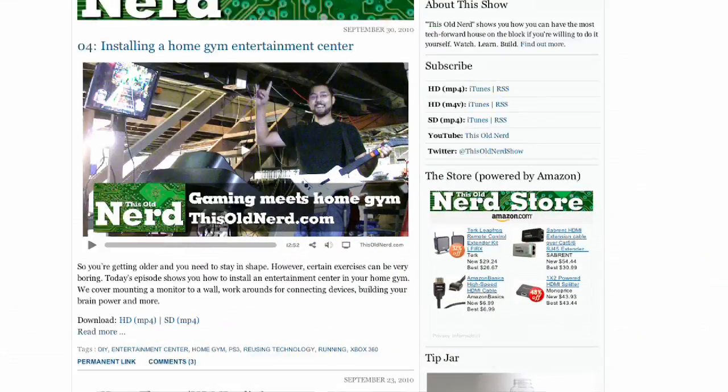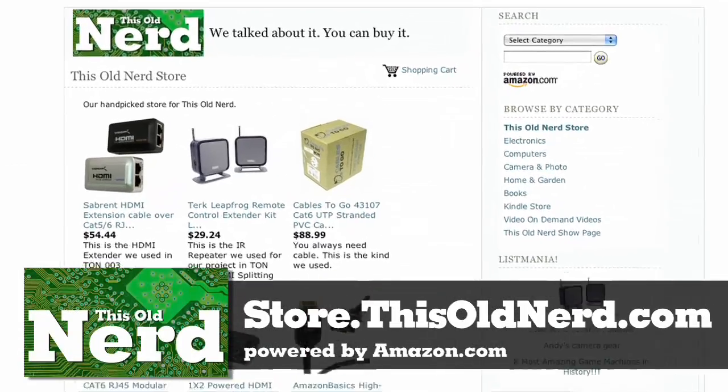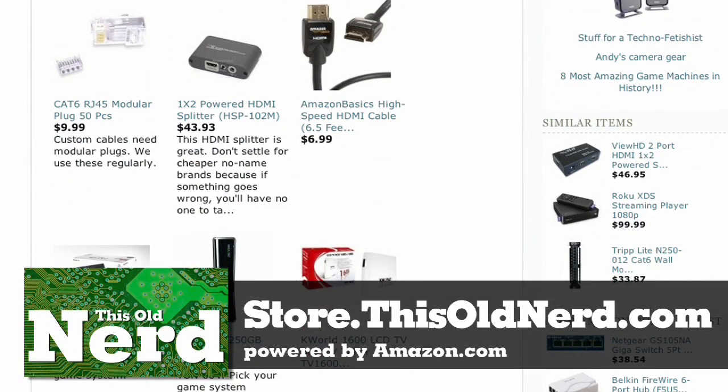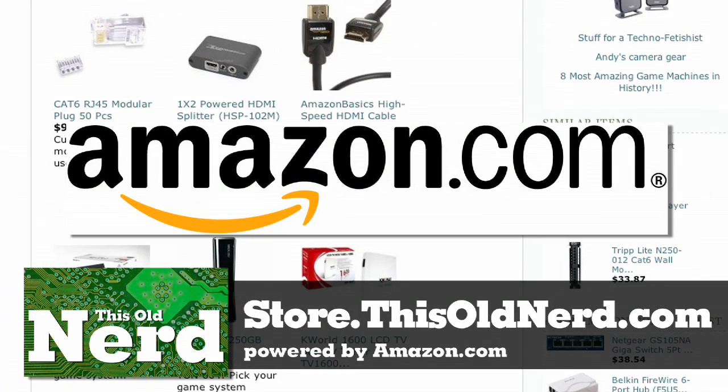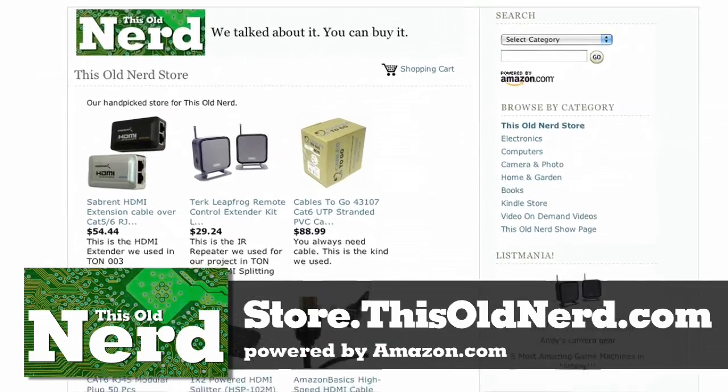This show is brought to you by the This Old Nerd Store, powered by Amazon.com. Visit store.thisoldnerd.com to find everything we've talked about and so much more. Since it's powered by Amazon, it's safe and secure. Buy from the This Old Nerd Store — you get tech, we get a commission. It's win-win.